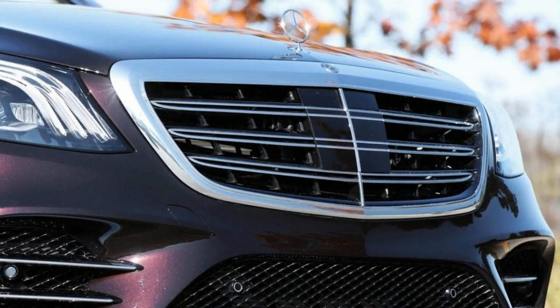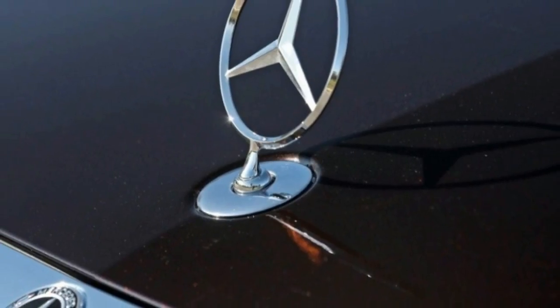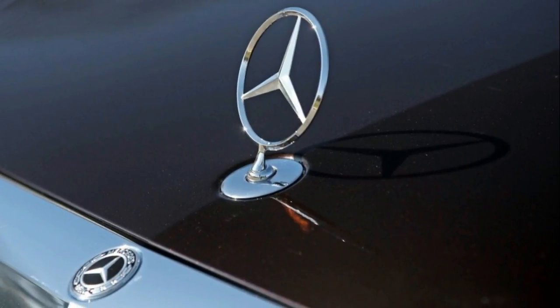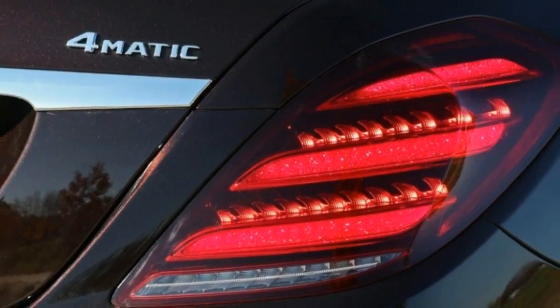Anyone who's a regular passenger in this world-class vehicle understands its appeal, and it's an easy choice for buyers who won't settle for anything but the best. Truly, it's costly, yet as the saying goes, you get what you pay for — and that has never been more true than when said about the S-Class.